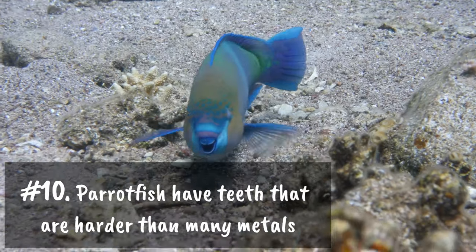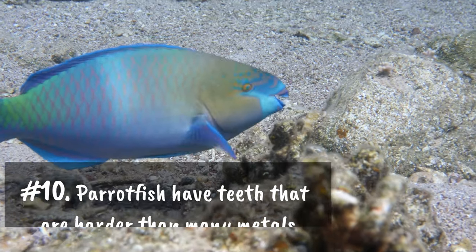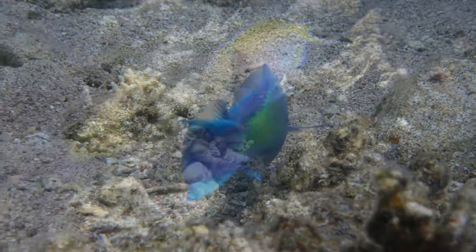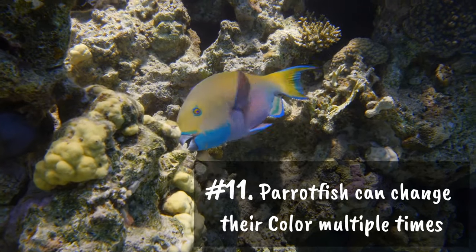Number ten: parrotfish have teeth that are harder than copper, silver, and even gold. Number eleven: parrotfish can change their color multiple times.